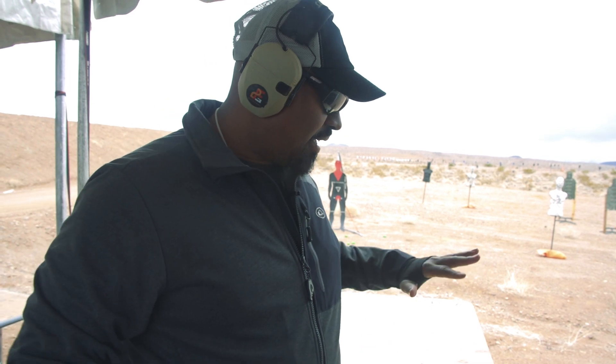All right, first impressions: this 1911 is extremely smooth, the reset is 100% golden. For a sub-$1,000 gun, I will buy this all day every day — I would have two just for a backup. If you're looking for a new 1911, look at LFA. These guys will do you right — lifetime warranty, great customer service, made in America.